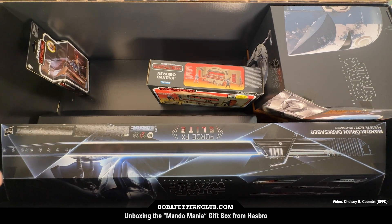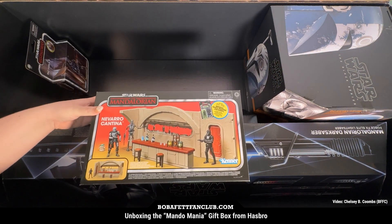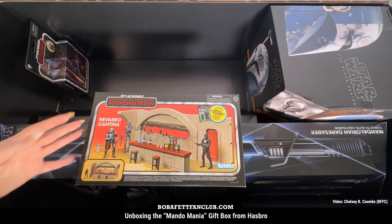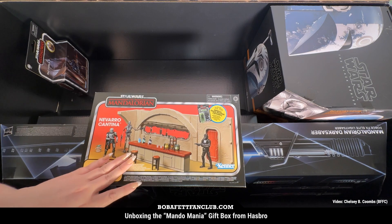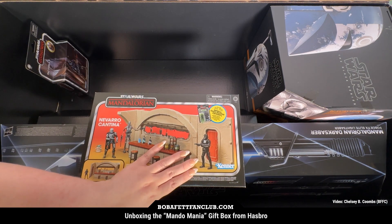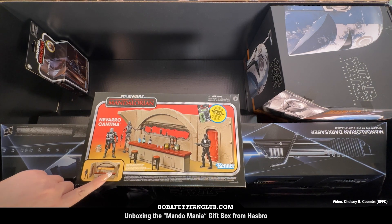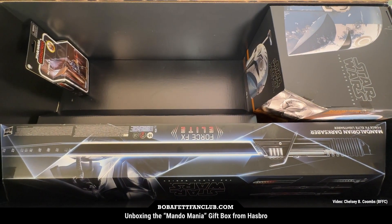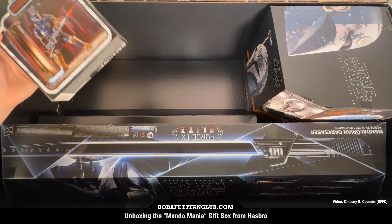Moving on to the Vintage Collection stuff — this is the 3.75-inch scale. I am so excited about this really awesome Navarro cantina. You remember this scene from the very first season. I love the play sets that Hasbro's Star Wars line comes up with because they have all these really cool details — little bottles, a bar with different seats and everything. It comes with the death trooper from Navarro, so you actually get a little figure in there as well. Highly recommend the vintage collection play sets. I'm really looking forward to the Boba Fett throne room TVC set that's supposed to come out sometime this year — that'll be exciting.